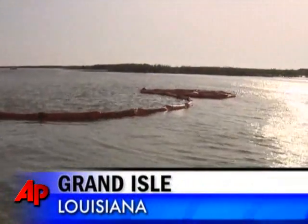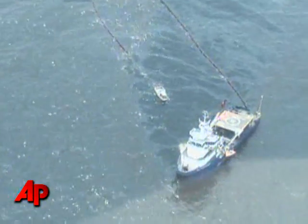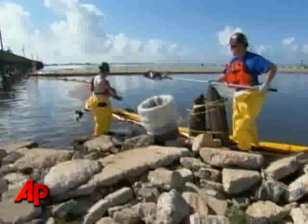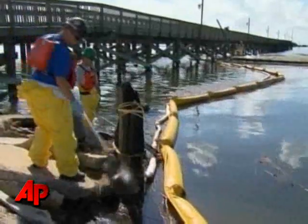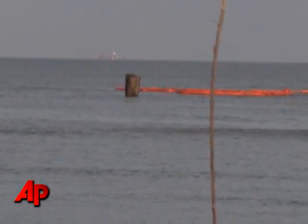More than 3 million feet of boom has been deployed in the Gulf of Mexico to try to contain the massive oil spill. But the last line of defense in keeping oil from reaching sensitive marshland and beaches isn't perfect. The boom isn't always that sturdy — high wind and waves can send the oil sloshing over the sides.